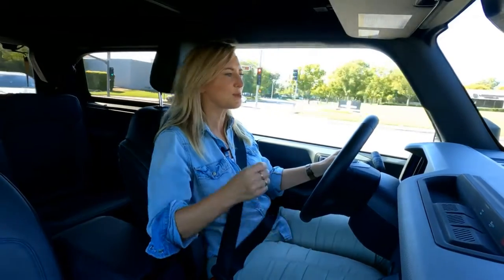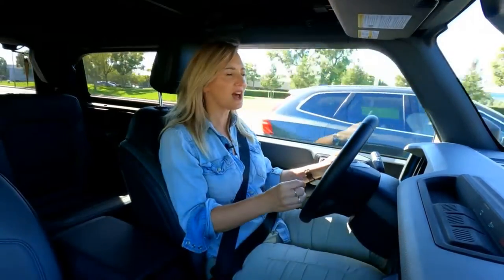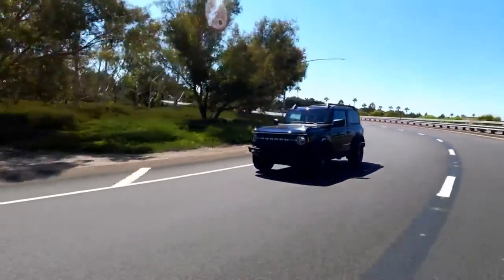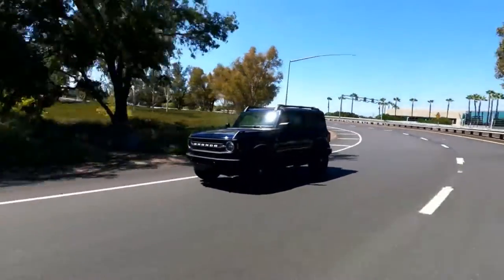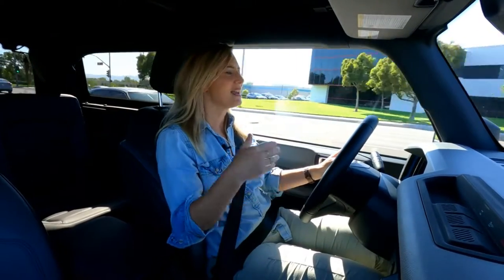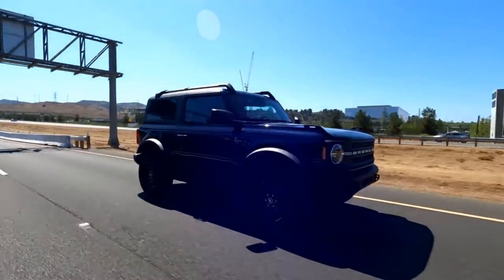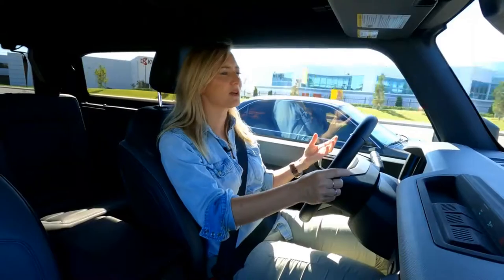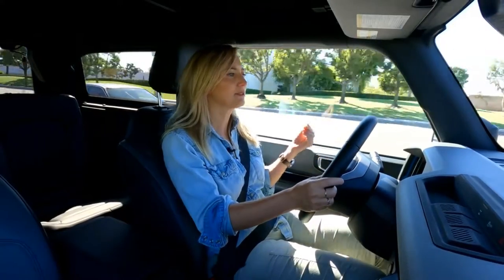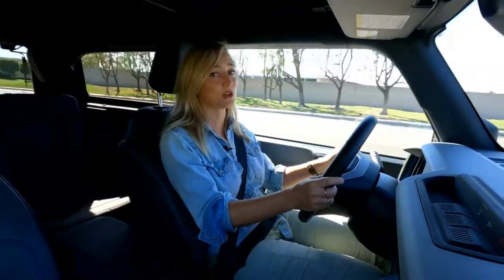I am stunningly surprised at how much I like how the Bronco drives on the road. The first thing I notice is the steering — it is one for the win column. I love the weight of it; there's not a whole lot of play in the center. When I'm driving for long periods of time, I don't feel like I need to babysit it. I'm not making a ton of corrections even at highway speeds. By the end of the commute, you're not going to be exhausted.